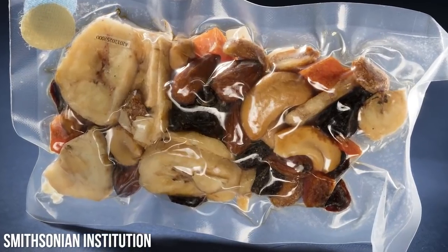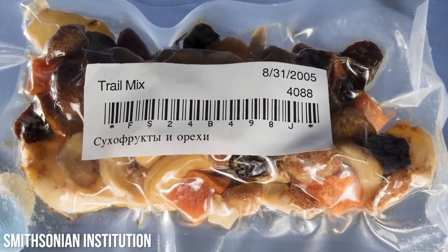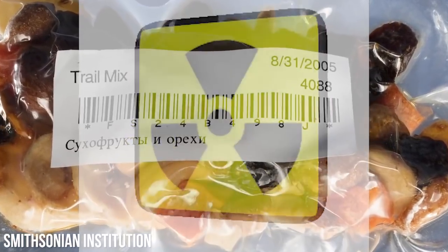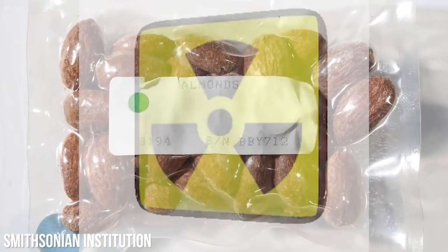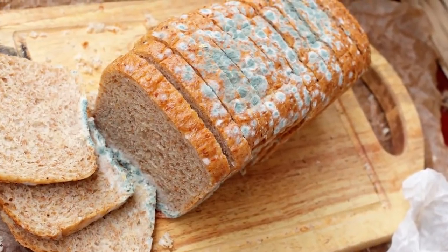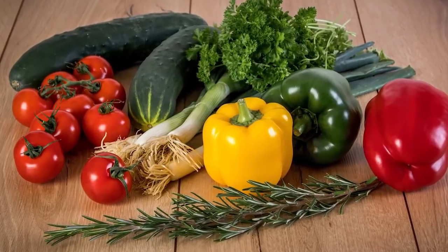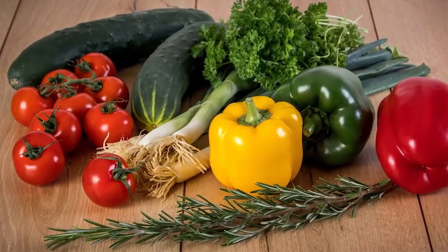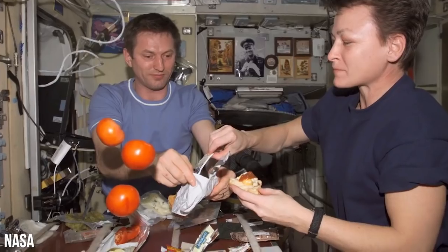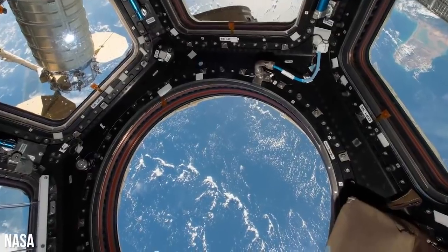ISS astronauts can also eat irradiated foods — placed in foil packages and blasted with gamma radiation or electron beams to inhibit bacterial growth. This might sound dangerous, but the World Health Organization confirms these foods are safe to eat. Most of these foods can be stored at ambient temperature for long periods. However, some foods like fresh fruits and vegetables have a limited shelf life and are considered a luxury, delivered periodically with supplies from ground crew.